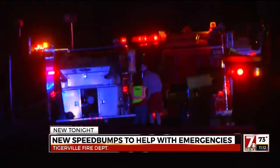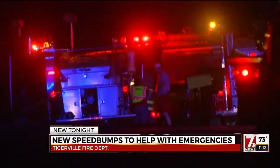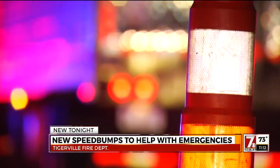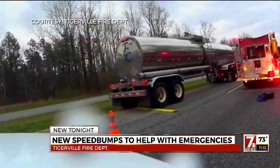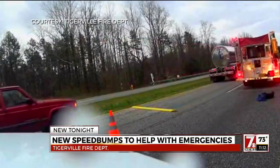When out on calls, he says they've tried just about everything. We tried putting cones out, leading up to their decision to get portable speed bumps. We deploy it just before our engine, just before coming into the accident scene. That slows the traffic down — they go over the speed bump.